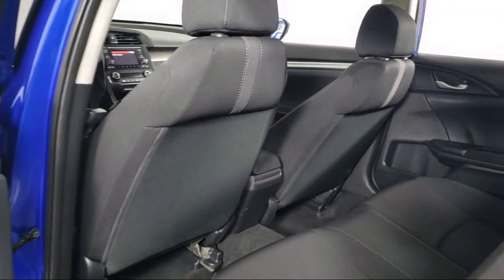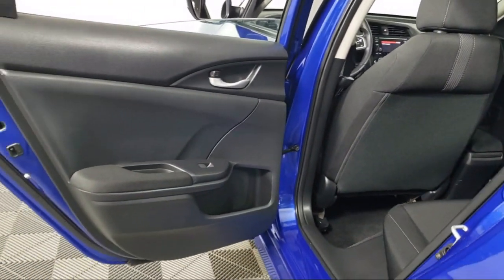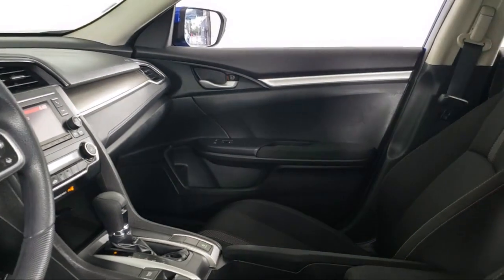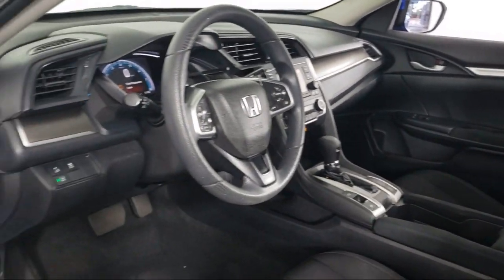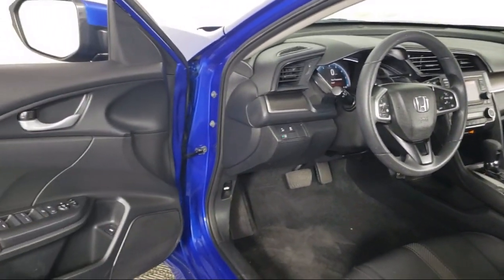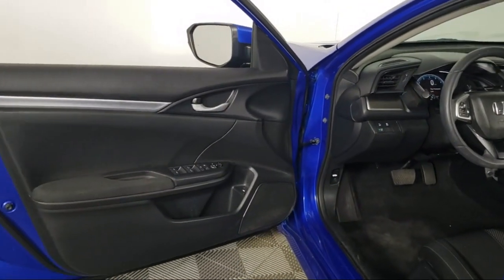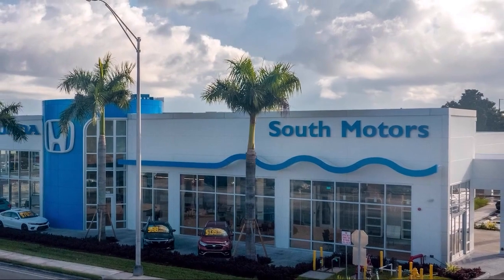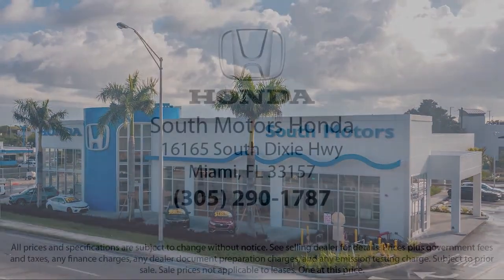Our fully transparent shopping experience delivers the best upfront, along with a complete vehicle history. For additional peace of mind, we also offer a three-day exchange policy and a financing program custom tailored to you. So come join the family. We're located at 16165 South Dixie Highway in Miami.